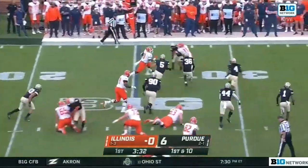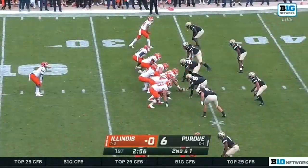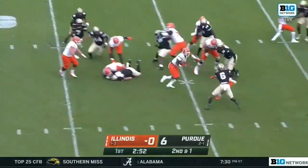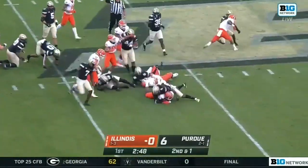Josh McRae getting his first career start, pushing his way to the sticks against Maryland on Friday night. And McRae, as we had mentioned, will get a heavy load. He picks up the first down and is still going across the 40.